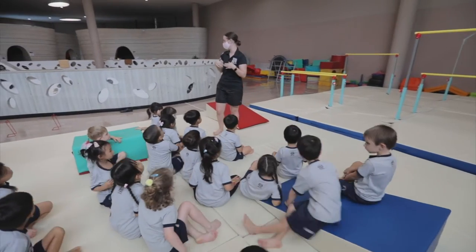Hi, I'm Gemma Price and I'm the Foundation Stage Physical Development Specialist here at Bangkok Patina. Physical development is really about two main areas: moving and handling, and health and self-care. Within moving and handling, we have two further areas called gross motor skills and fine motor skills.